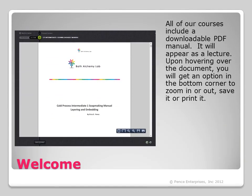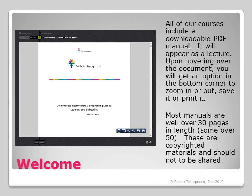All of our courses include a downloadable PDF manual, which will appear as a lecture. Upon hovering over the document, you will get an option in the bottom corner to zoom in or out, save it, or print it. Most manuals are well over 30 pages in length, and some are over 50. These are copyrighted materials and should not be shared.